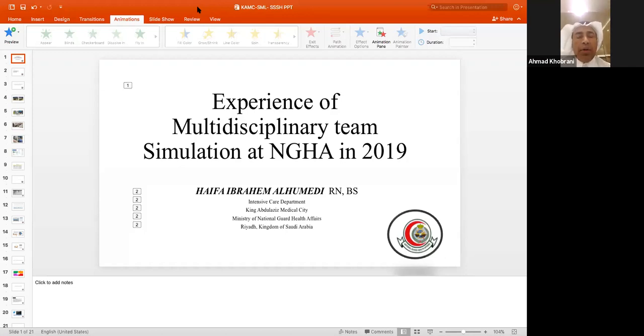It's our pleasure today to have Ms. Haifa as our second speaker for the second day of Healthcare Simulation Awareness Week. Ms. Haifa will talk about the experience of multidisciplinary team simulation in National Guard in 2019. She has a Master of Healthcare Administration and Management, works as an Organ Donation Nurse in ICU covering Pediatric, Adult, and Cardiac ICU, and works as a Simulation Lab Specialist in National Guard.